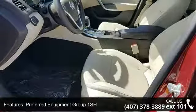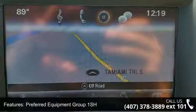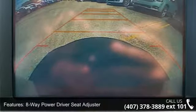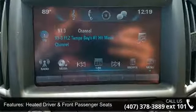This vehicle's top features include Preferred Equipment Group 1SH, leather appointed seat trim, 8-way power driver seat adjuster, heated driver and front passenger seats, Sirius XM satellite radio, and a 7-speaker audio system.